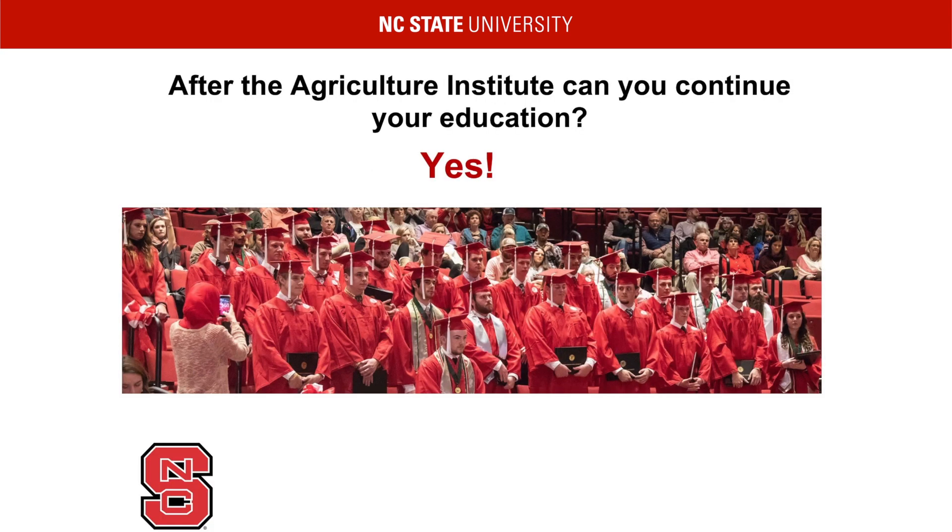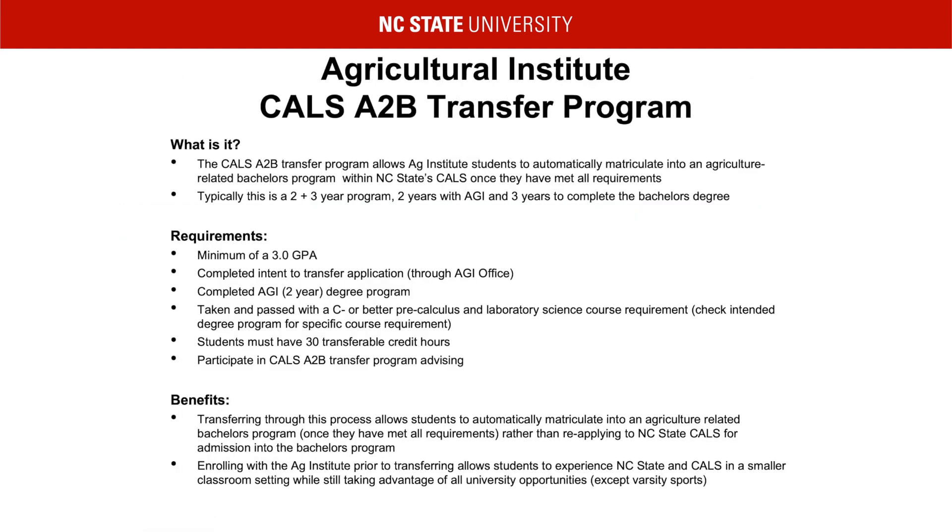After the Agricultural Institute, can you continue your education? Absolutely. If you are interested in continuing your education after your time with the Ag Institute, just let us know. During your time in the Institute, we will advise you on how to transfer into your preferred major or institution. We have a partnership with NC A&T, and we also have many students transfer into the College of Agriculture and Life Sciences bachelor's program here at NC State. The CALS A to B program allows students who are getting ready to graduate from the Agricultural Institute to matriculate into an Ag-related bachelor's degree program within CALS.